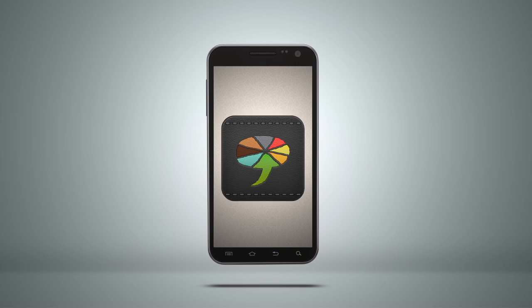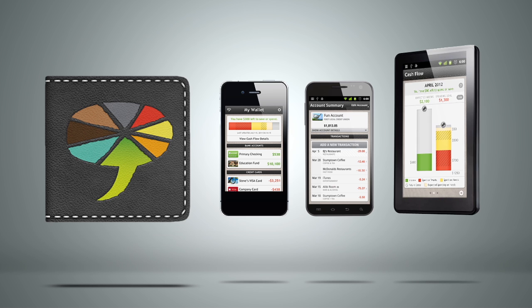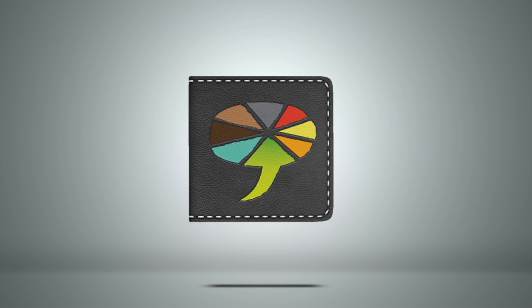Adapt2 Wallet, available for iPhone, Android, and Kindle Fire. Download it now and take control of your finances today.